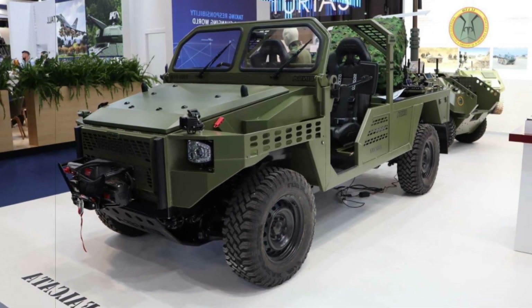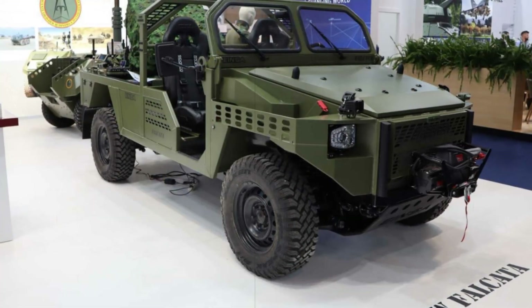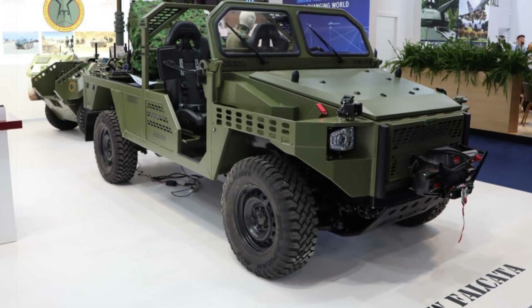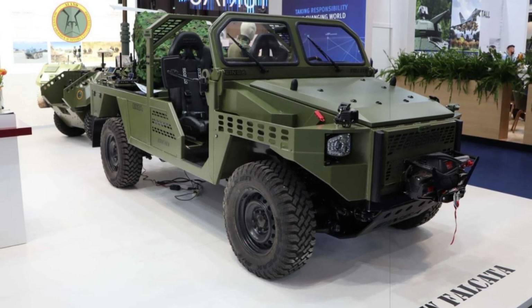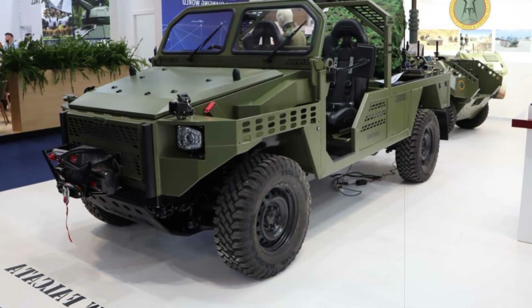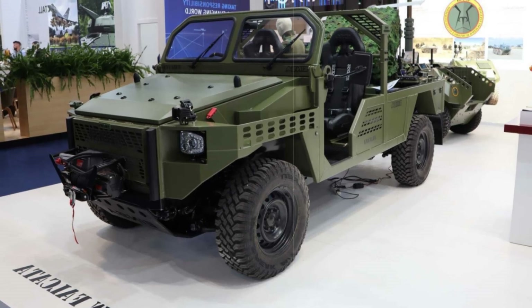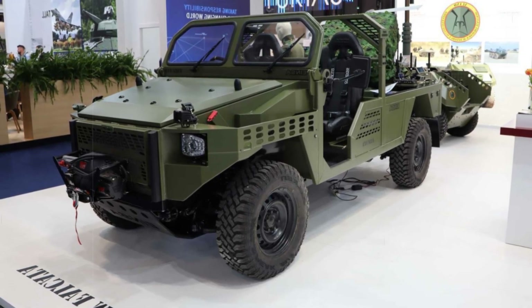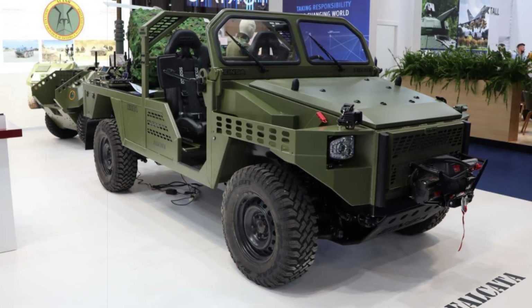The true game-changer in this upgraded Falcata lies in its integrated weapons suite — a newly mounted triple-tube launcher for the Q-SLAM-40 loitering munition system. Developed by Spanish tech company Arquimia, this armament significantly elevates the vehicle's strike capabilities. The Q-SLAM-40, a lightweight yet precise munition, provides tactical teams with the ability to neutralize targets quickly and accurately from a distance.